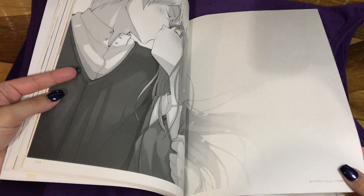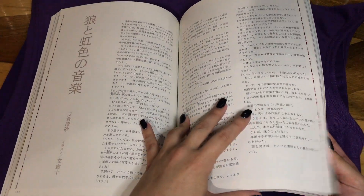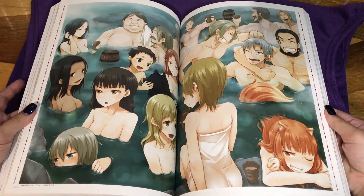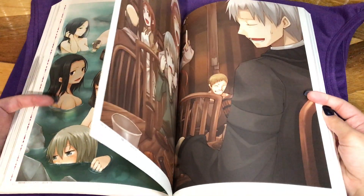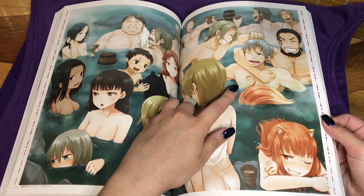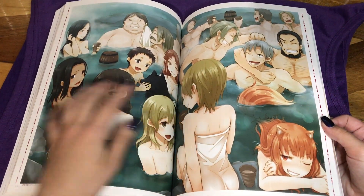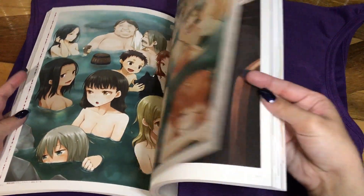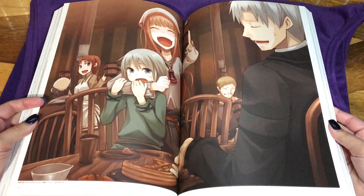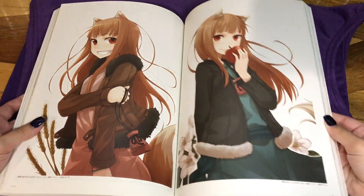The pages are super thick. Everyone having a good time at the hot spring. You can see Holo has her tail — or back end — very near Lawrence, and she looks super sassy in that picture, like she was just being super teasing.